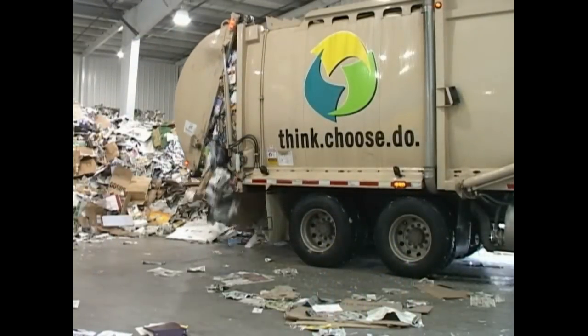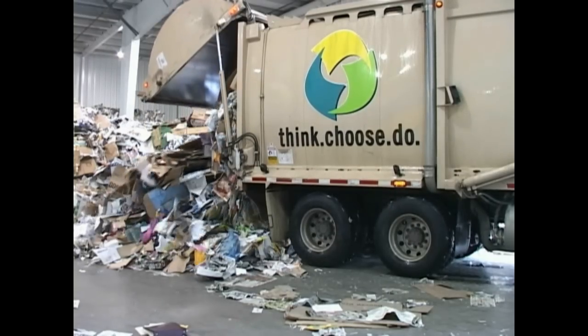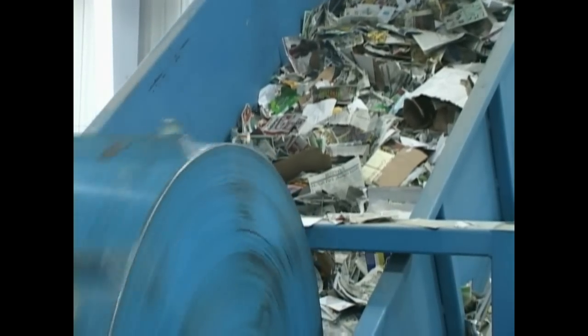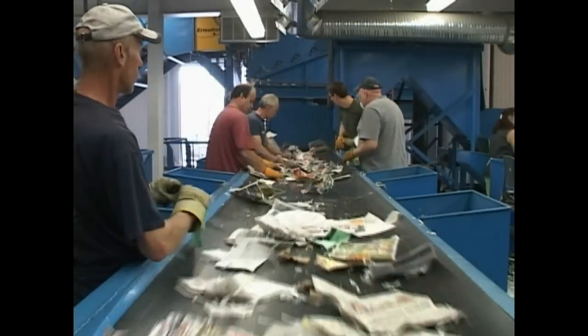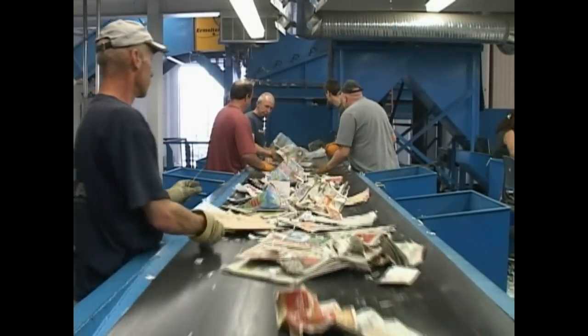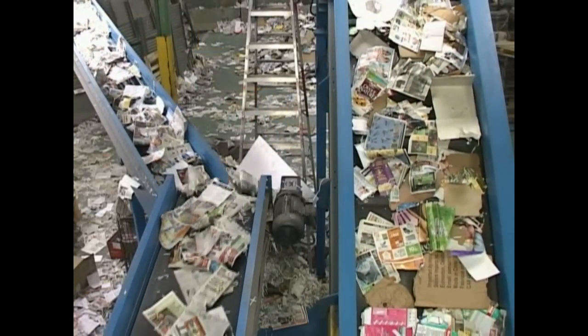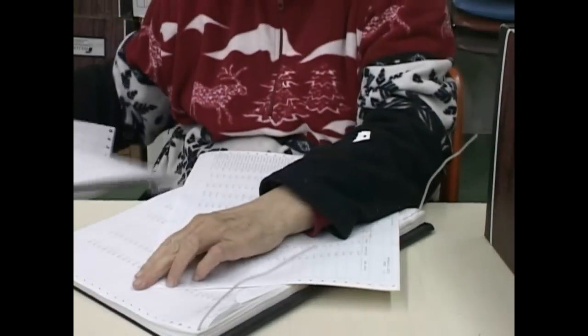When the truck is full, it's time to head back to Cosmo and dump the load. This is where the sorting will begin. With the help of many, these paper products will be placed onto different conveyor belts and sorting equipment like this star wheel sorter — it's specially made to separate the cardboard from the other papers, and it's safer and quicker than doing it by hand.